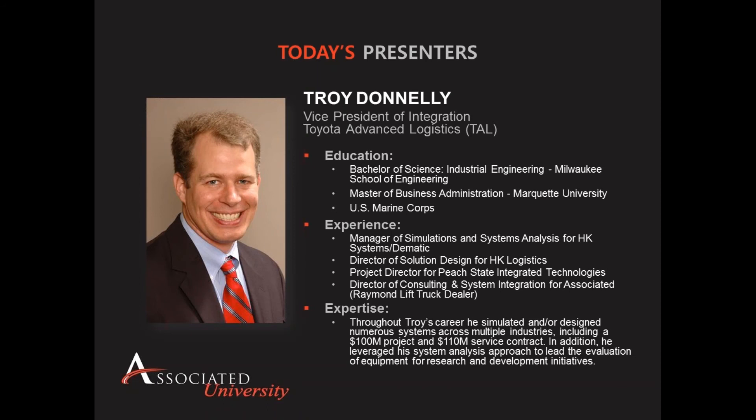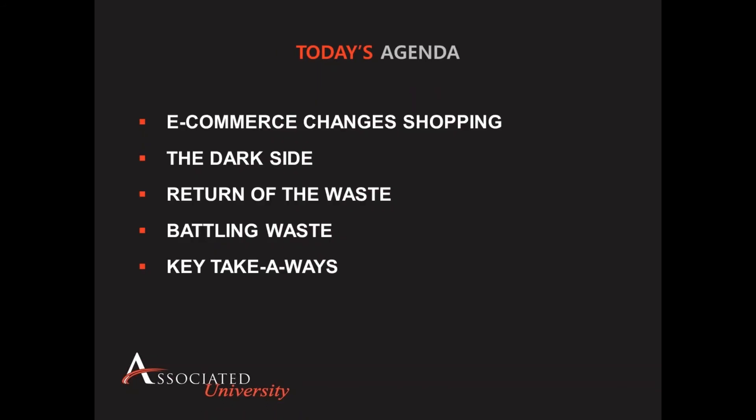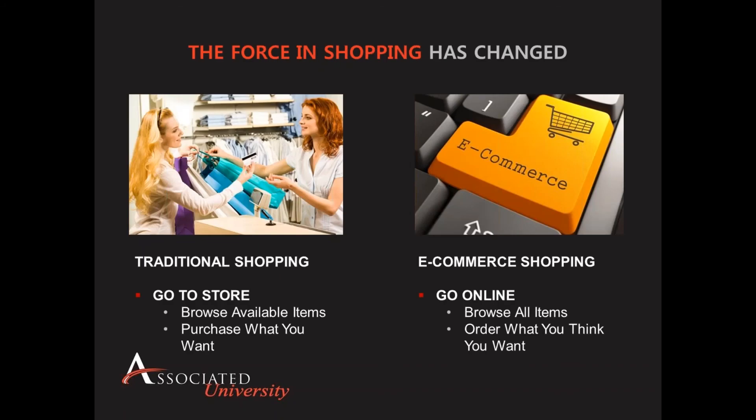And now I will pass it over to Troy to get us started. Thank you, Sherry. As we go through the agenda today, what I'd like to cover is how e-commerce has really changed shopping in ways that we did not initially predict. And with that has come the dark side of e-commerce, that being returns. With myself being part of the Toyota organization, we are always focusing on waste and how to reduce it. So I want to look at what are the components of returns that result in waste, and then what are some of the ways that the industry is looking at battling that waste. We'll start at the beginning of how shopping has changed with e-commerce.